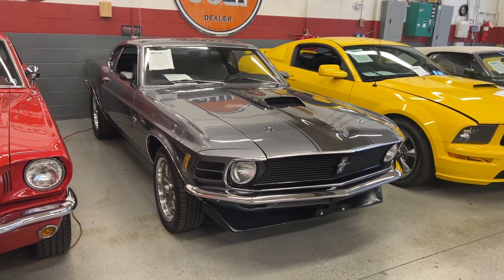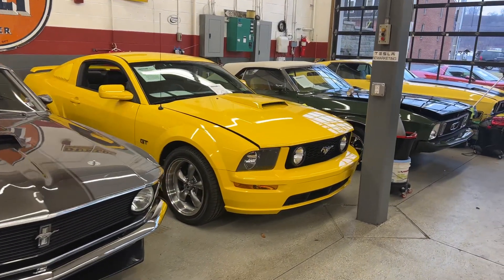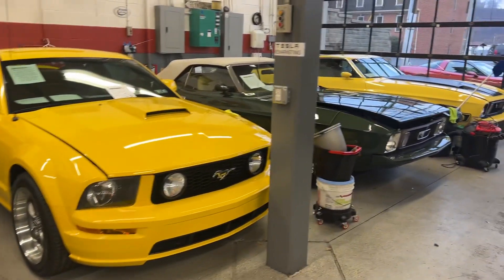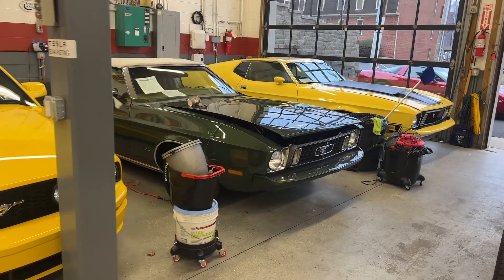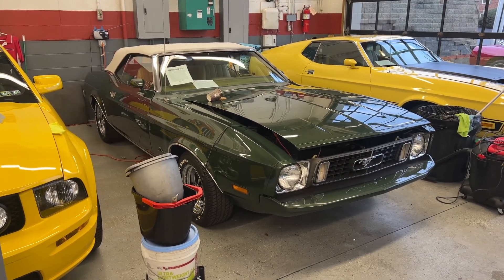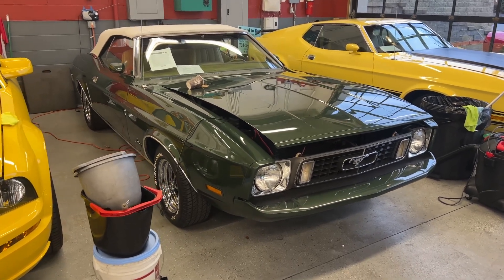We do have a deposit on it — it's supposedly headed to Missouri. This 06 Mustang is also sold, it's headed to Ohio. Over here, this is another car we sold a few years ago and just got back. It's a 73 Mustang. It's got a 351 Cleveland automatic, power steering,